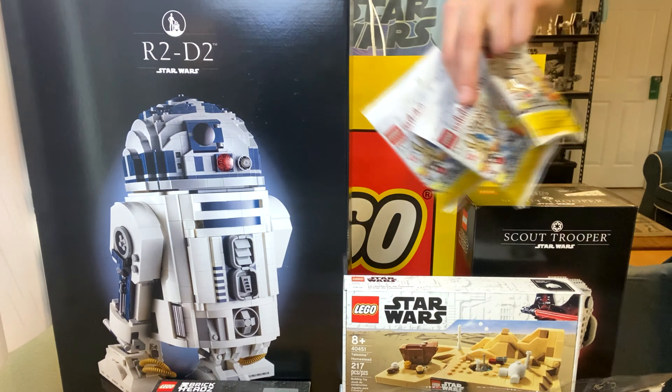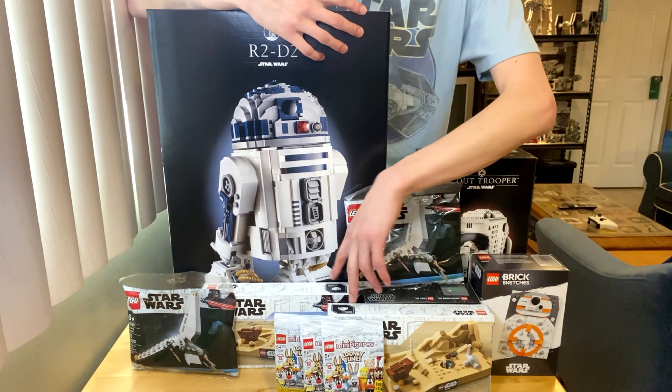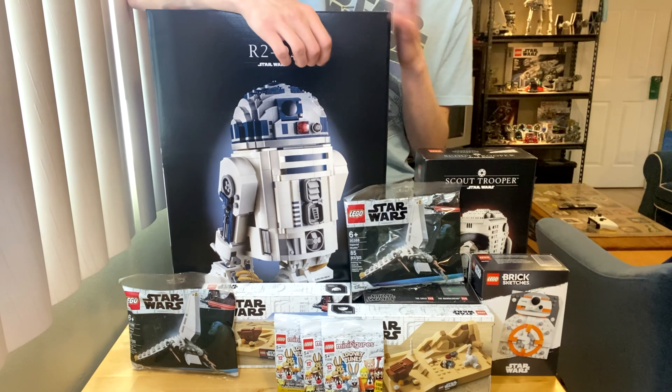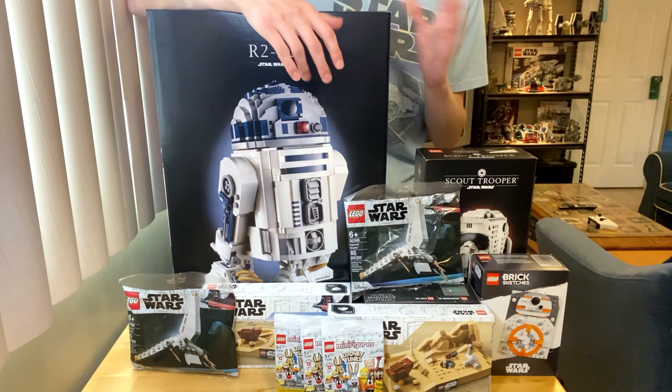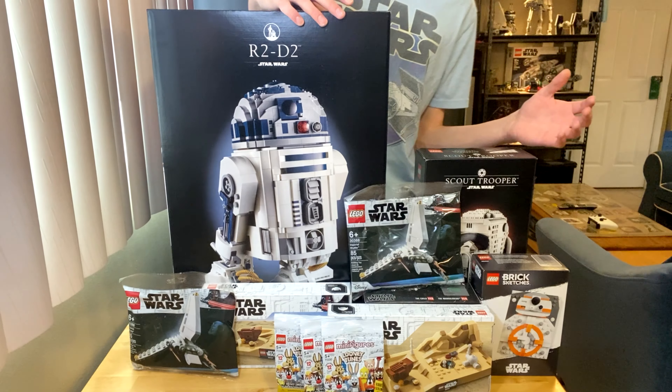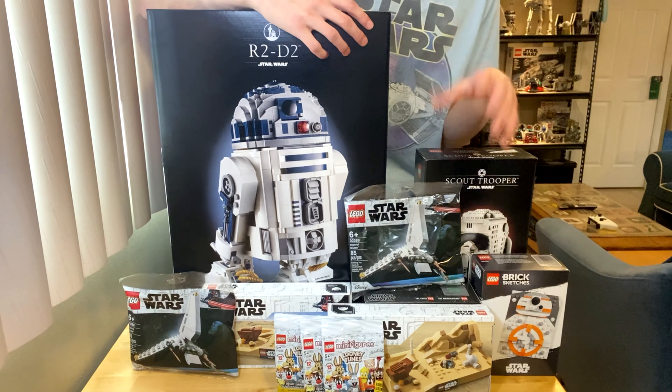The reason I was able to acquire two of each promo is because I took advantage of the $110 minimum purchase. I purchased the R2-D2 in a separate purchase and then all the other stuff in another purchase, so they gave me two sets of each promo.